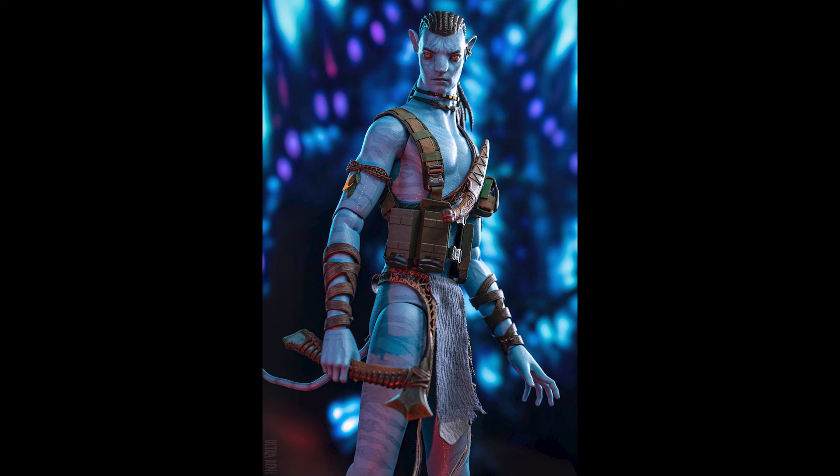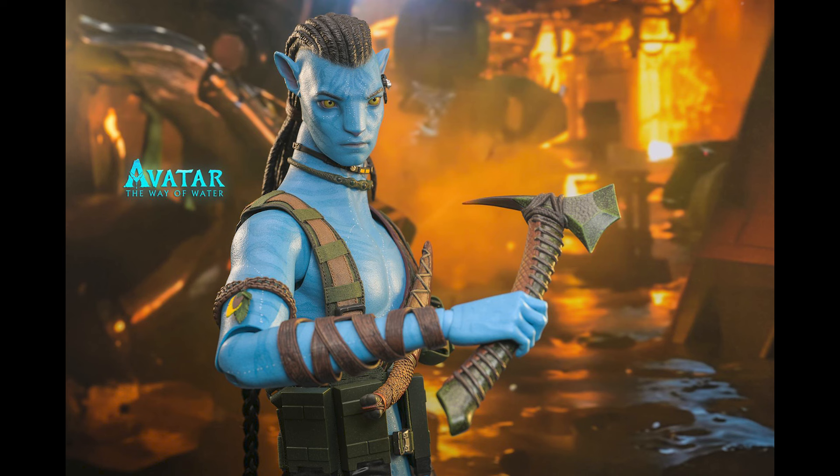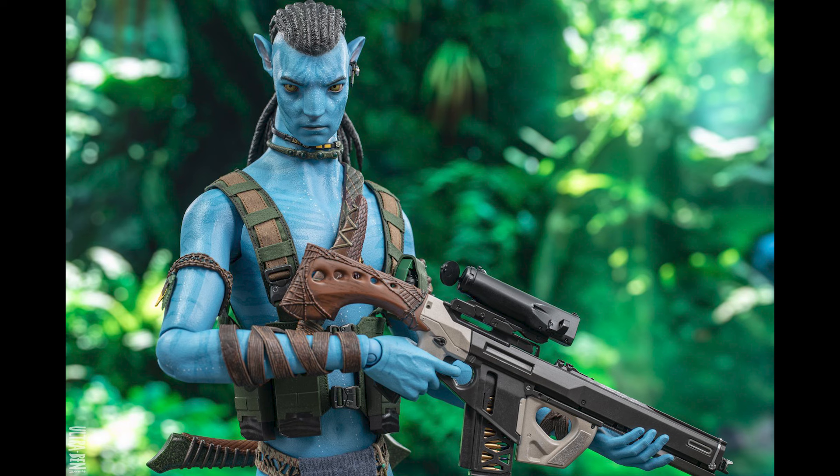He also has a companion piece now — the first one didn't really have that. If you want to create a scene you could get the companion piece and surround them with plants; it would look cool. He's not the most articulated figure for obvious reasons since you want to hide the joints. Even his shoulders are done pretty well — the joints are covered by that ammo vest or pouch he has.